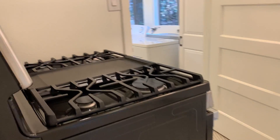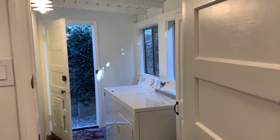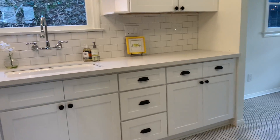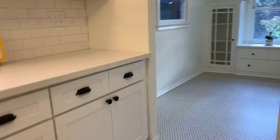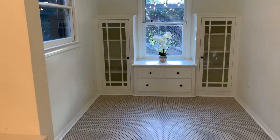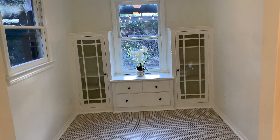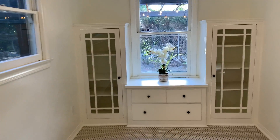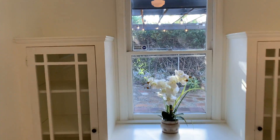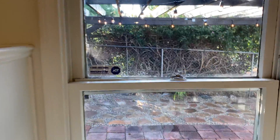New appliances. You have an inside laundry room off the kitchen. The kitchen has new cabinetry and neat flooring. You have a quaint, cute, built-in dining room area that is overlooking the alfresco dining patio.